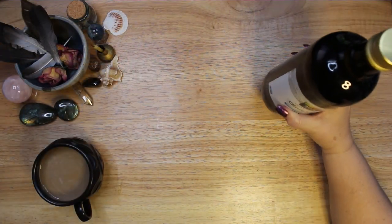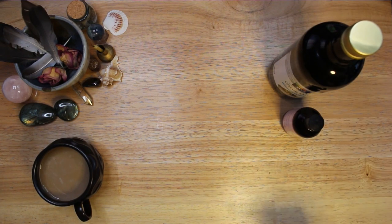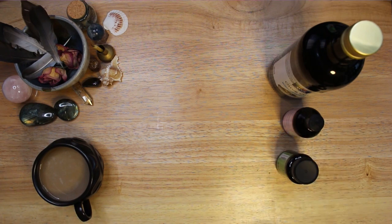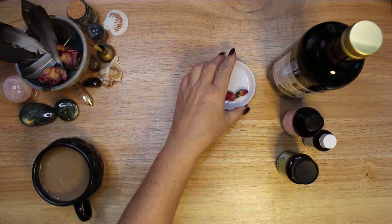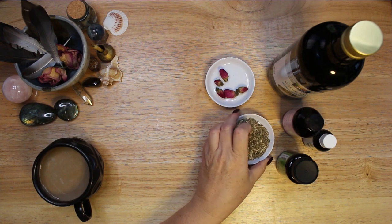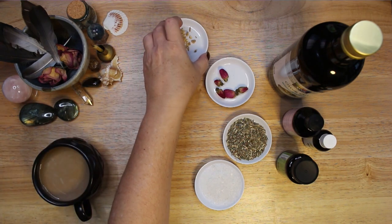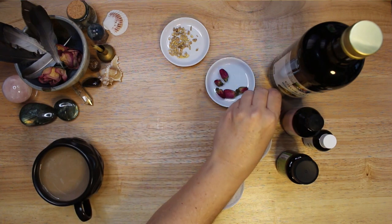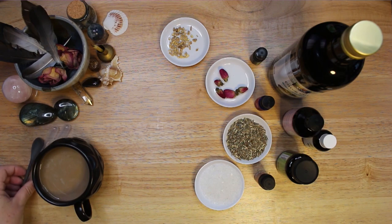Before I talk about each ingredient and what it adds to the oil, I feel like I should say that this is my personal Van Van oil blend. You can find many recipes for this oil in books and online — the ingredients will always differ slightly. My tutorials should only be a starting point for you to develop your own craft. I encourage you to use what feels right for you and what you have access to. There is no need to buy expensive herbs and spices unless you want to.